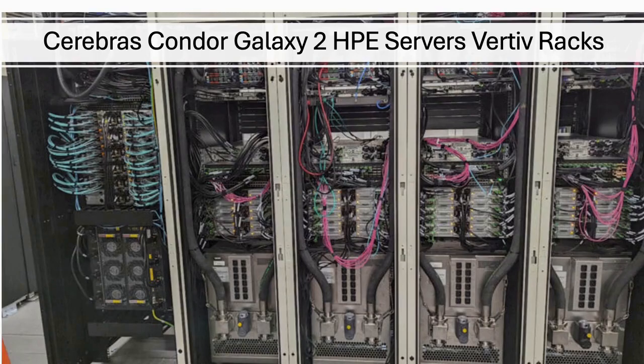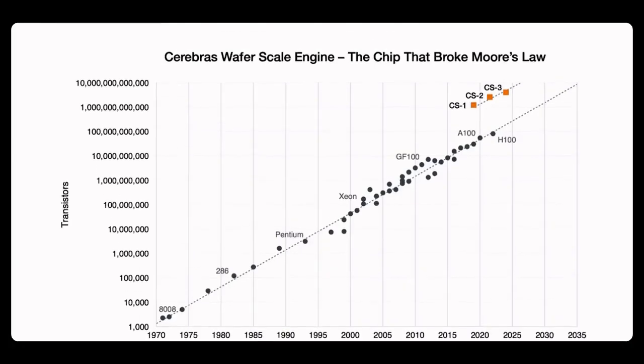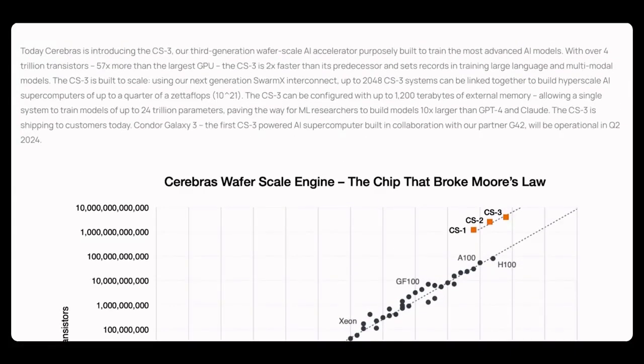In addition to AI workloads, the combined technologies from HPE and Cerebras will also be considered for more traditional HPC workloads in support of larger memory-intensive modeling and simulation needs. CS3 is packed with more transistors to run workloads compared to NVIDIA H100 computer systems, offering a lot more for AI workloads.